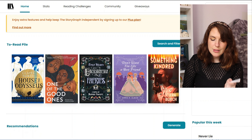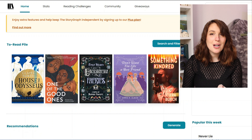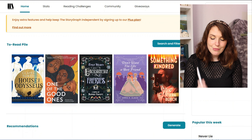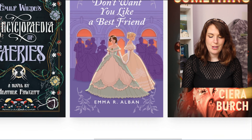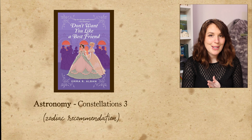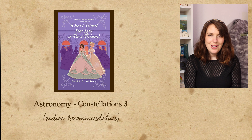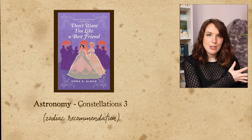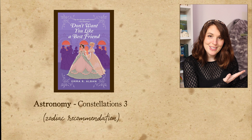Now there's a lot of threes on this page — I wish I were a triplet, but I am unfortunately a twin. However, Don't Want You Like a Best Friend has two girls on the cover and they're wearing very similar dresses. This is a romance — a sapphic romance set during the Victorian era about two debutantes falling in love. What more could I want? I'm so excited. This will be my astronomy class.